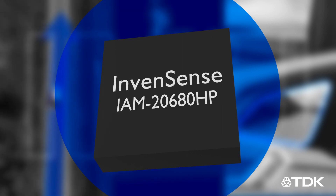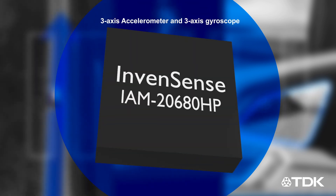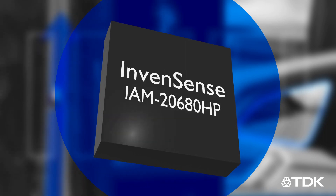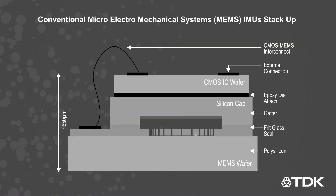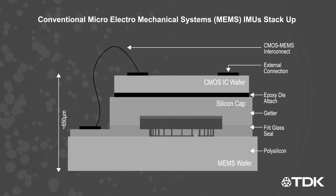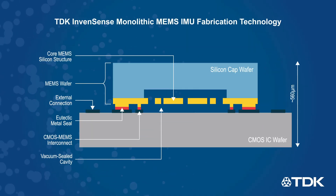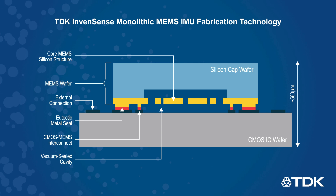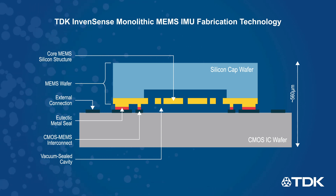TDK InvenSense high-performance automotive six-axis motion tracking devices offer better performance and reliability than competing IMUs. Conventional MEMS devices connect MEMS and CMOS chips through bond wires, which reduce reliability and add parasitic effects that decrease overall performance. Our proprietary monolithic MEMS fabrication technology integrates CMOS and MEMS functions at the wafer level, eliminating bond wires for improved performance and reliability.